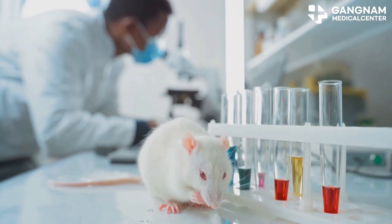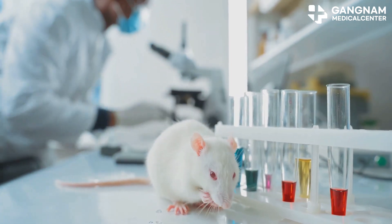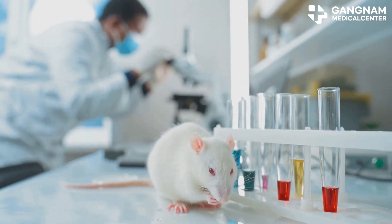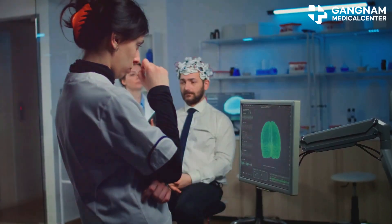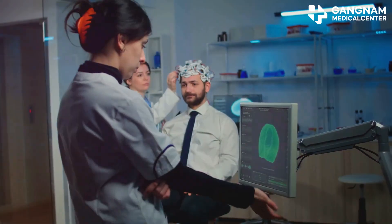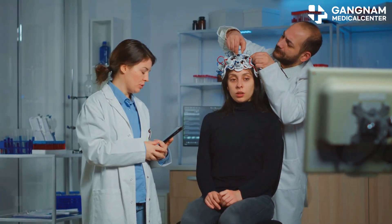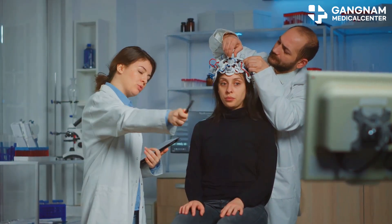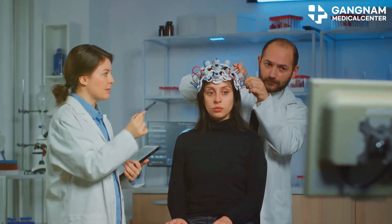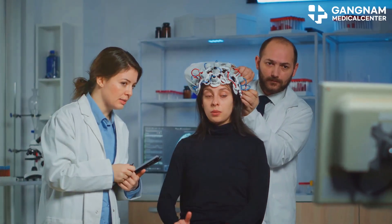In animal studies, these ketones have been shown to protect dopamine neurons and boost mitochondrial function, which is crucial for cellular energy. Now let's talk about brain energy metabolism. Parkinson's patients often have energy metabolism issues, and this is where the ketogenic diet shines. By providing efficient energy to brain cells, ketone bodies can help offset problems caused by reduced dopamine levels.